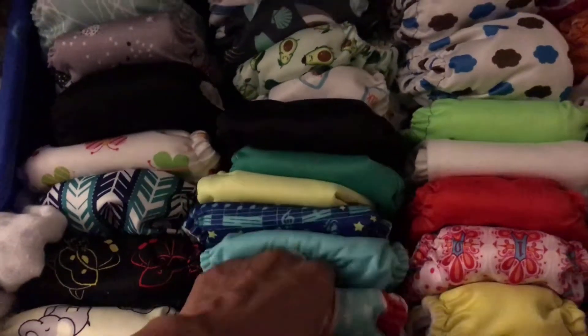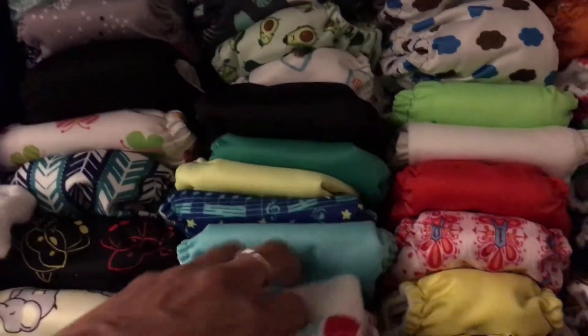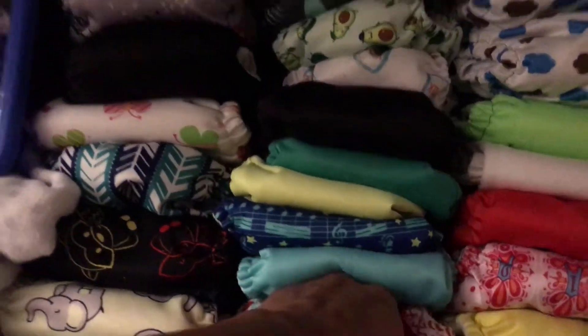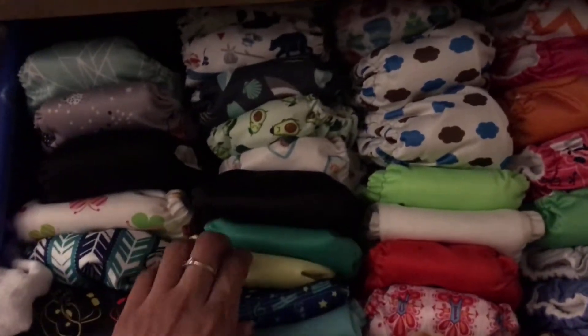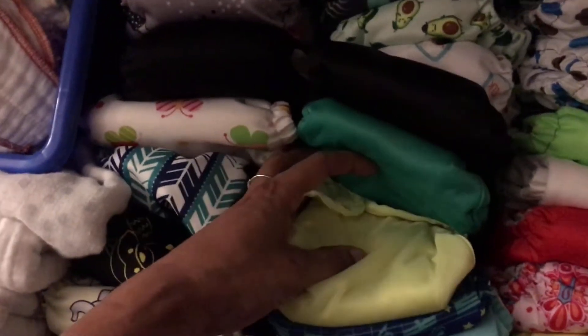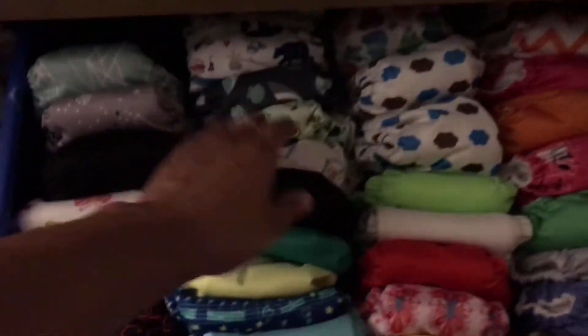This section right here are my Bum Genius. These are my 1.0s — I have three of them, which are hook and loop, or Velcro, if you're not familiar with the lingo for cloth diapering. And then these are the 2.0 and they are snap versions. I love these because they actually come with inserts in them.